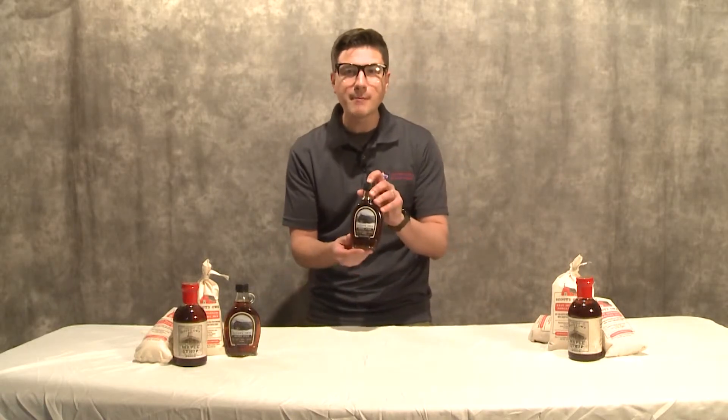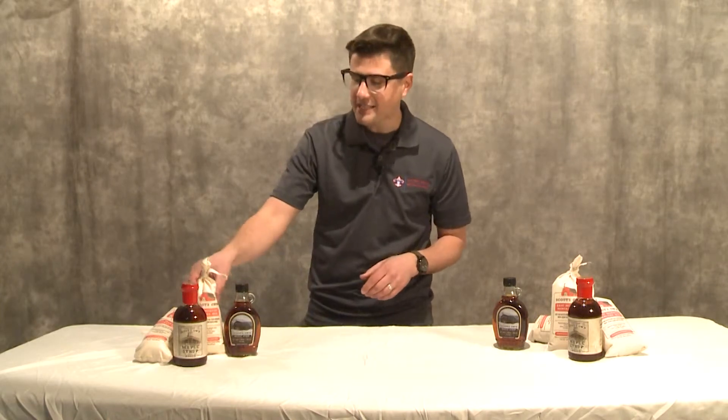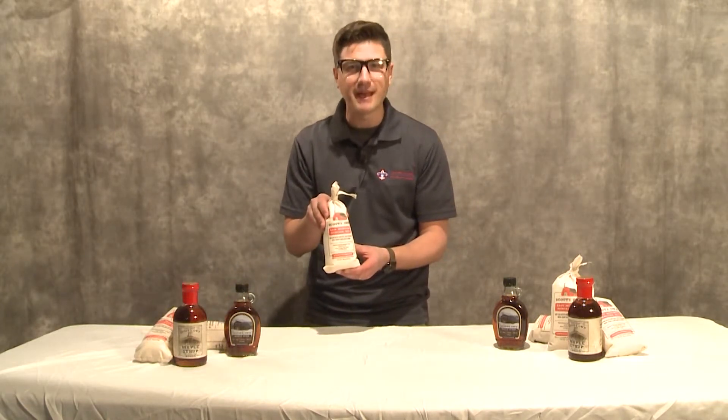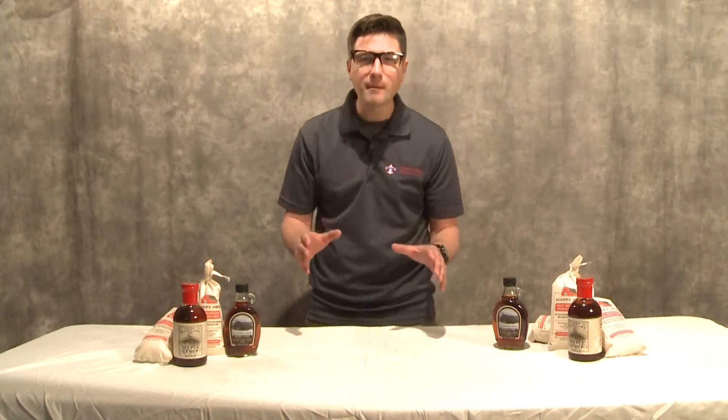Hey, hey, hey folks, they call me Crazy Kevin because our Scouts' Own products are crazy good. You fell in love with our Scouts' Own maple syrup, and you wake up every morning with a big plate of flapjacks from our Scouts' Own pancake mix, but we're excited to bring you the newest parts of our Scouts' Own product line.